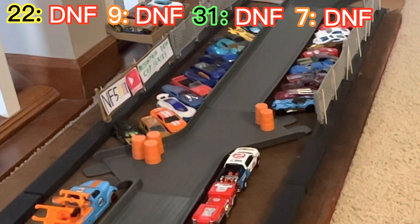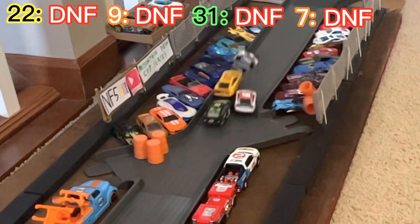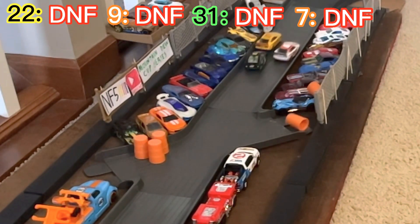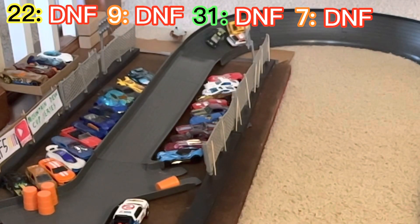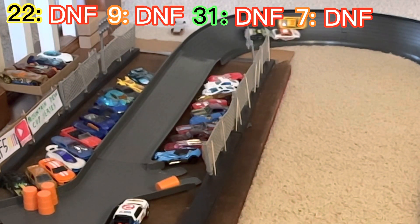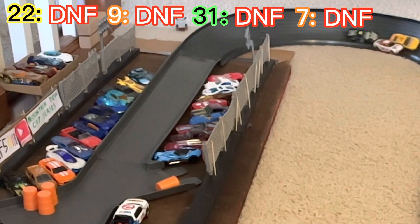The first time in Mountain Dew Cup Series history that no one has made it to the line. Here's a look at the replay — LaJoy just deflected off of Joey Logano going into the wall and pirouettes on his nose right in front of Logano. He is out of the track and no one from this race will receive points.